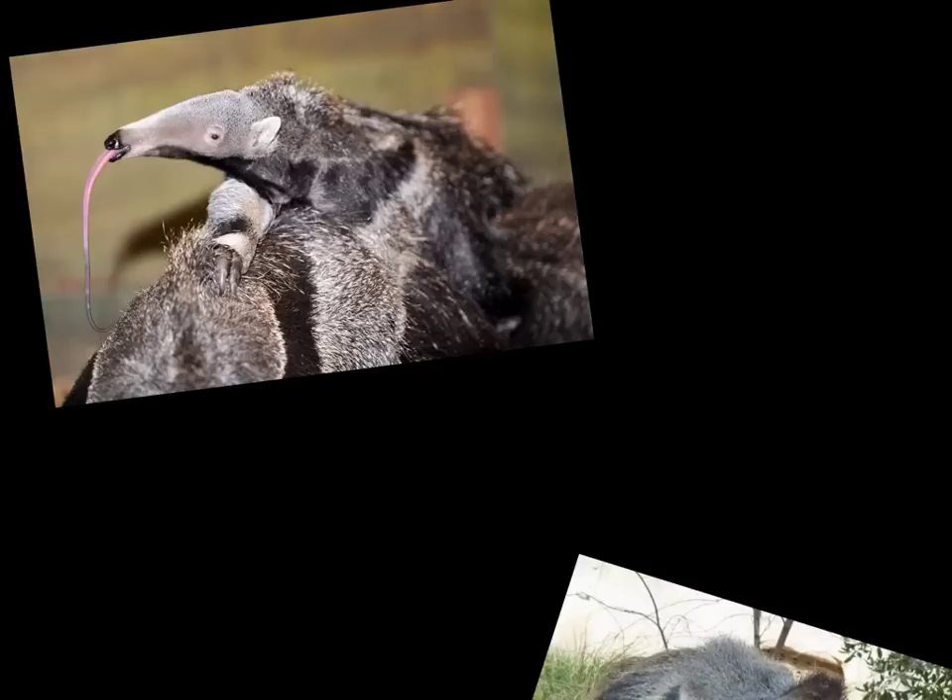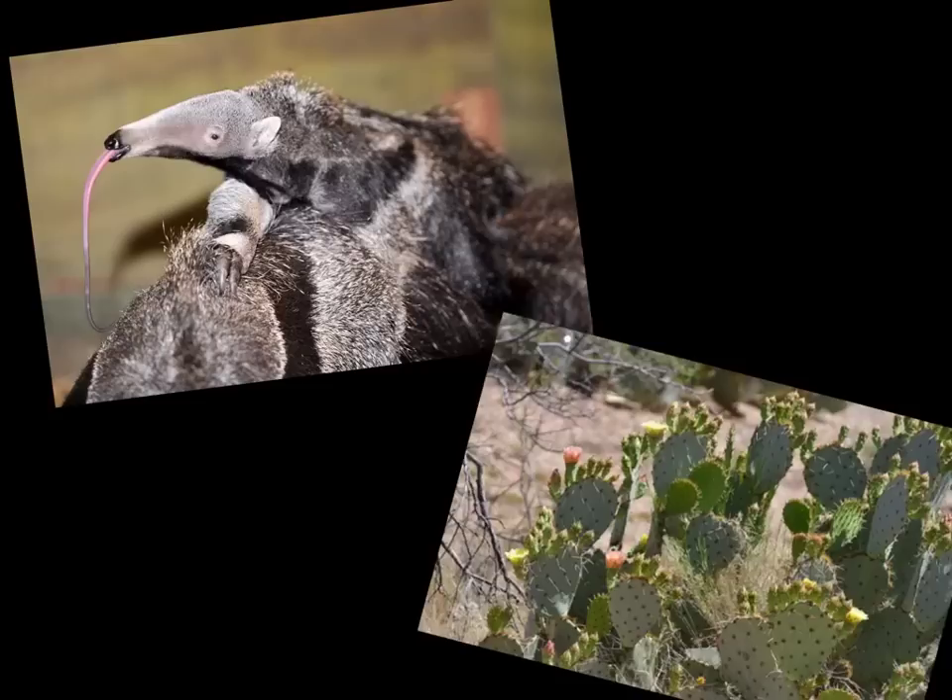Let's take a look at the anteater. The anteater lives in South America in the rainforest. Take a look at his tongue — it's super long. Why do you think he would have such a long tongue? The anteater gets its name because it eats ants and termites. Without the anteater's long tongue, it would not be able to get ants from nests.